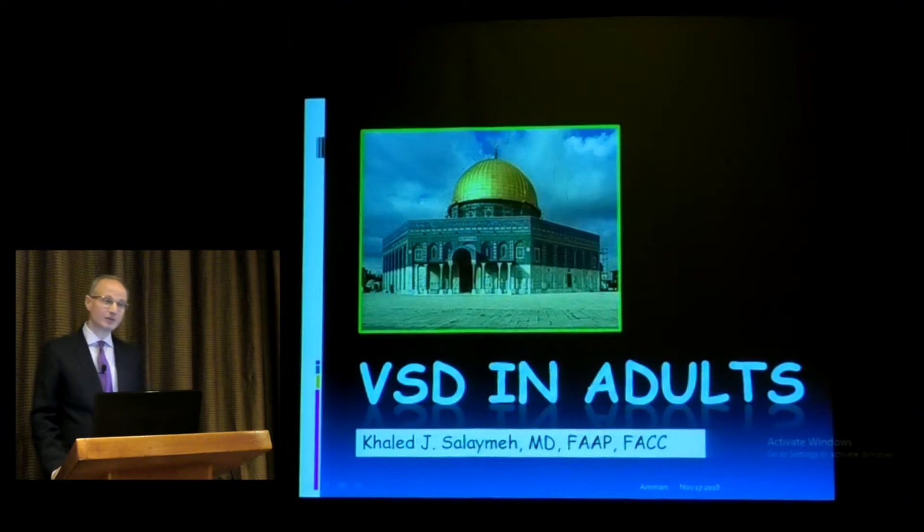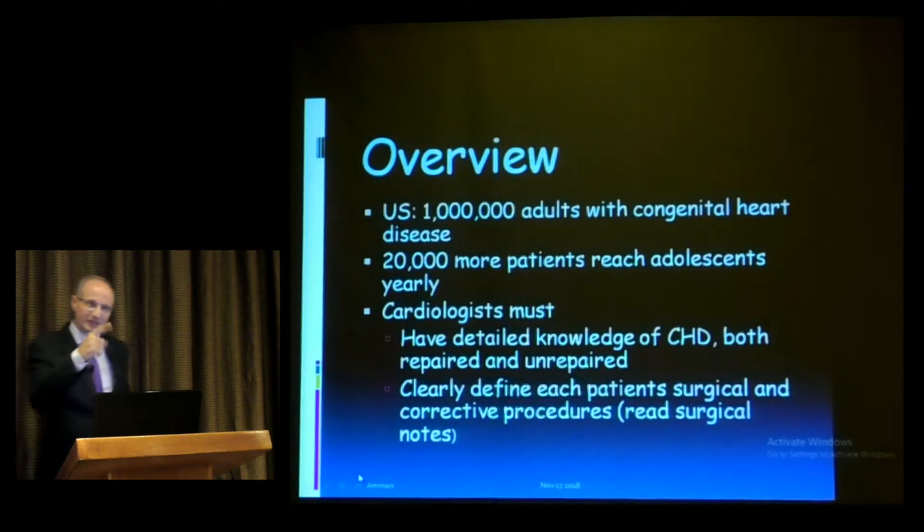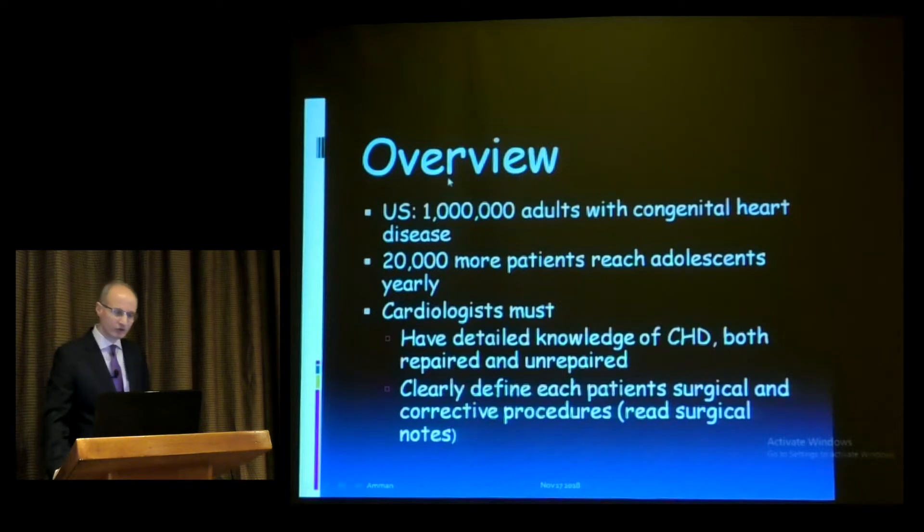Most surgeons would like to close small VSDs, but I want to concentrate on what are the indications of closure of VSDs. Not every VSD needs closure. So let's walk through those slides and then we can reach a conclusion.